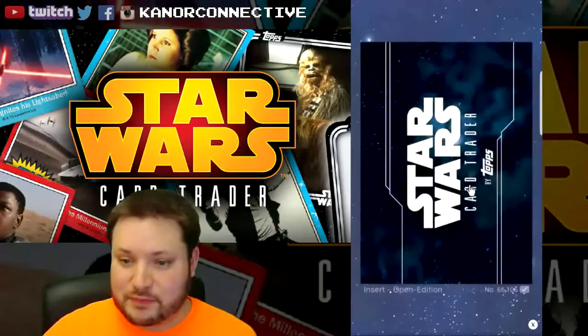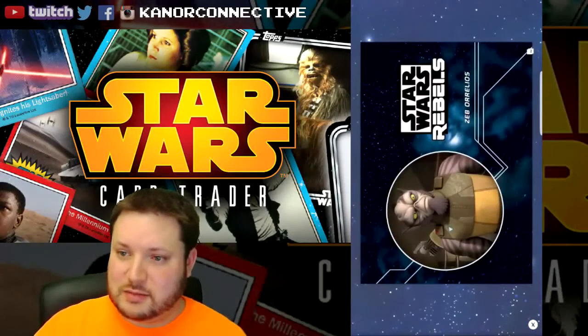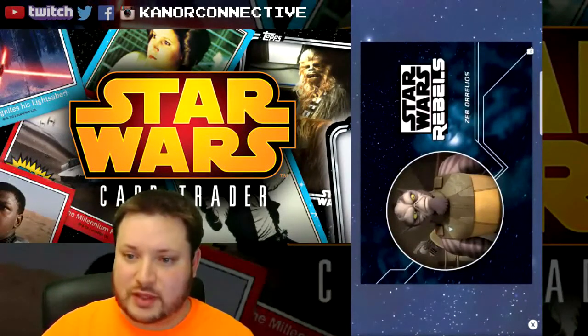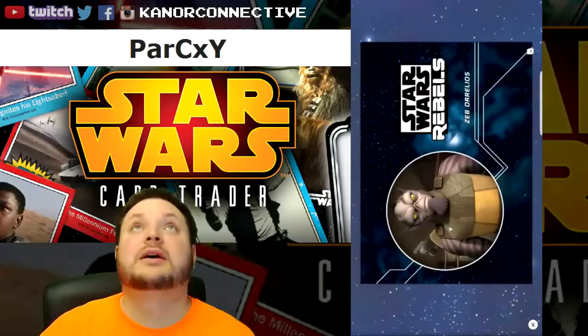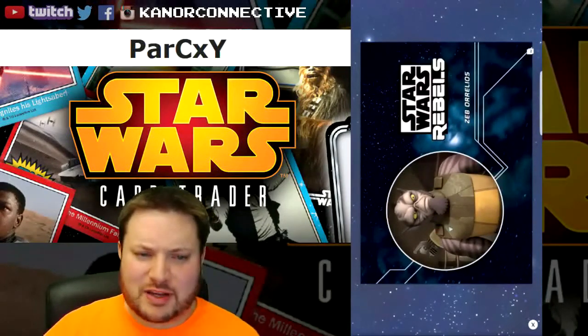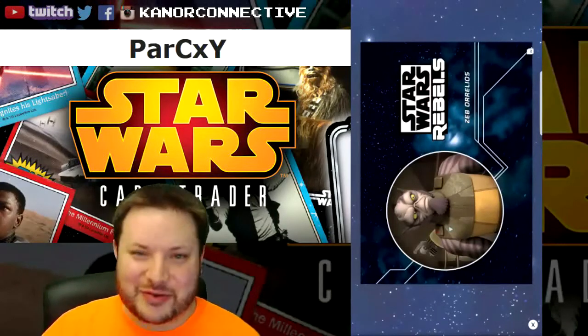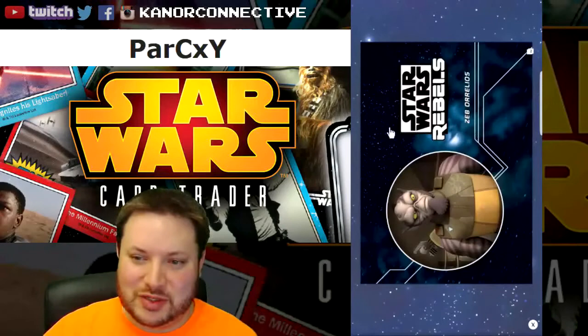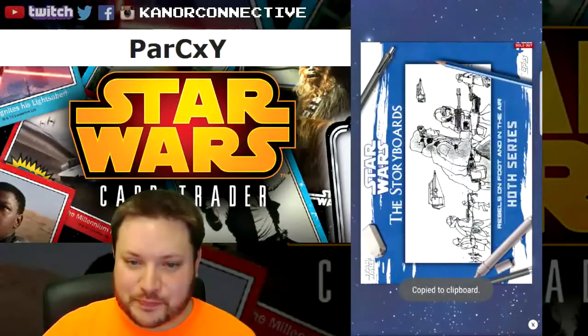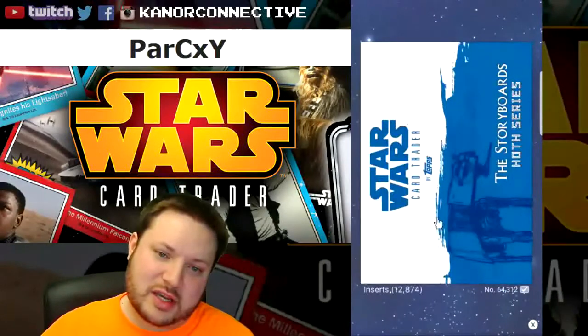The first card up was part of the Rebel set — this is a Zeb card. The winner for this card is Paris CXY. I'm not sure if that's how you say it, but congratulations to you!